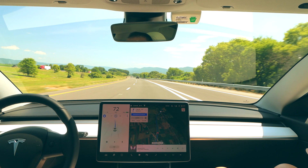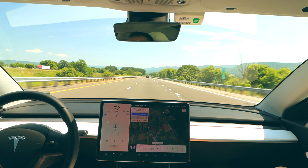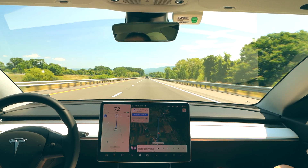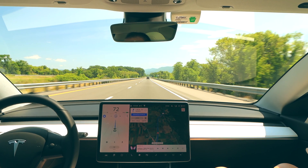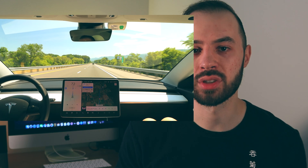I want to start by talking about the strengths of Full Self-Driving and Navigate on Autopilot. In next week's video I'll get into the numbers — mileage, efficiency, charging time, charging rates, and more metrics from the road trip. But in this video I just want to focus on how the car performed, its strengths, and some opportunities for improvement.